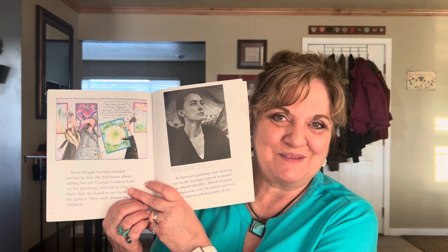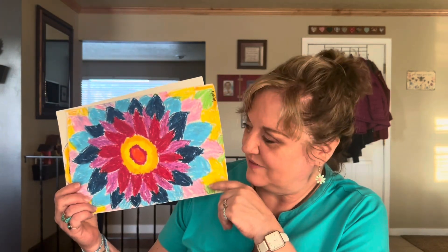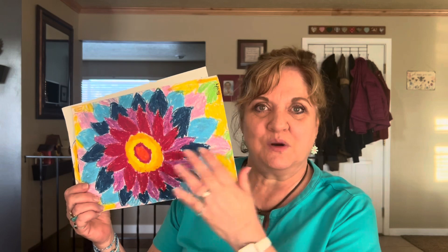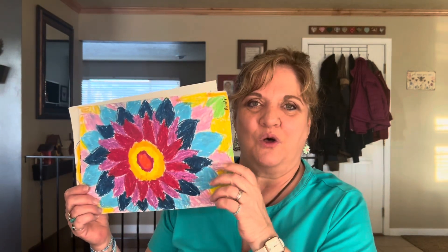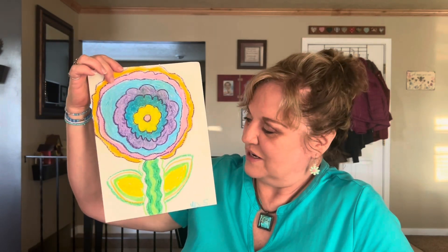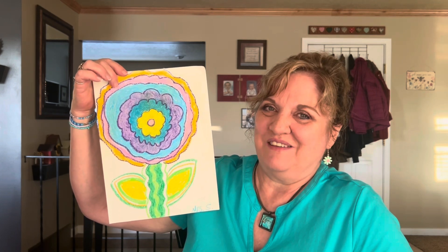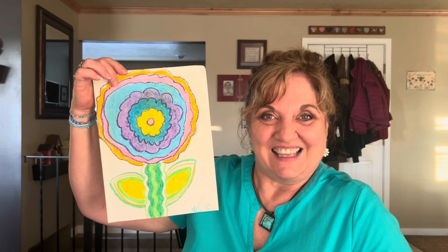Friends, today we're going to paint just like Georgia O'Keeffe — we're going to paint a really big flower. Here are some samples of Georgia O'Keeffe flowers that other students have done. These were done with oil pastels. Notice how this flower goes off the page — it's so big it covers the whole entire art page. We just have to make sure we make our flowers really big, and then it'll be like a Georgia O'Keeffe flower. So friends, let's get to it!